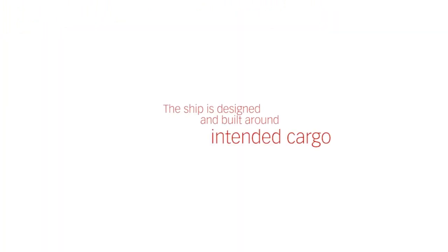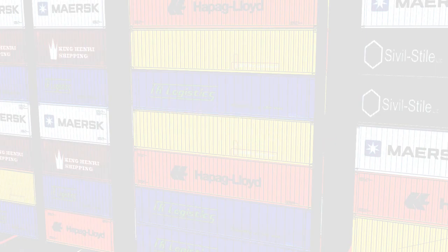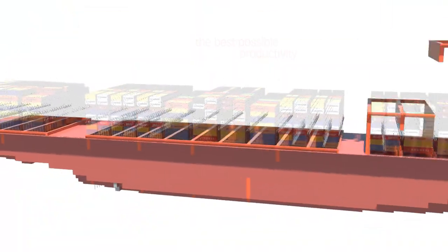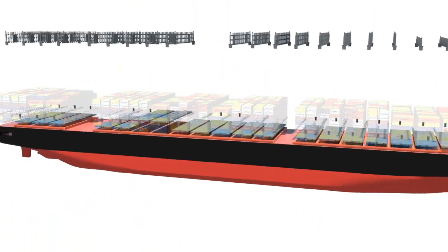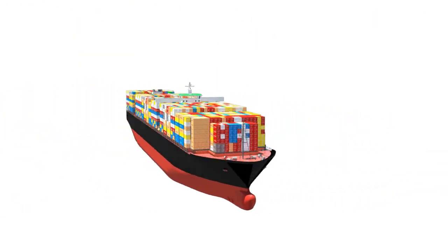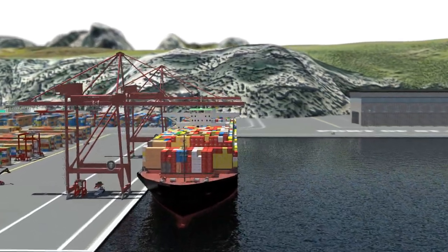The ship is designed and built around its intended cargo. By providing it with the optimum cargo handling solution, CargoTech can ensure the best possible productivity for the ship throughout its lifetime. CargoTech can handle all these different situations and understands the complex relationship between components and the cargo mix.